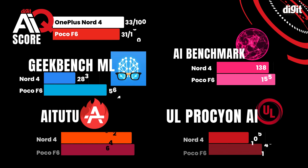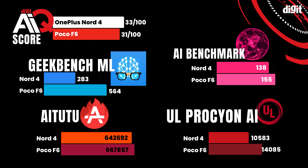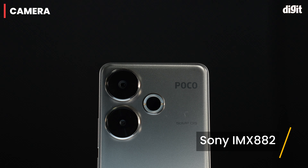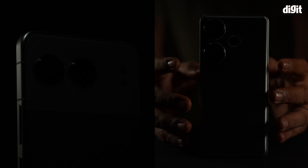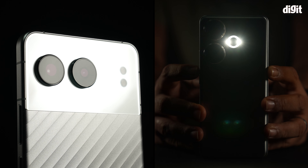Although the POCO F6 NPU is capable of outputting higher benchmark scores, the OnePlus Nord 4 has a more extensive suite of AI features, which is why it got the overall higher-digit AIQ score. The Sony IMX882 on the POCO F6 and the Sony LYT600 on the Nord 4 are very similar camera sensors, but the tuning on both phones is where the differences lie.